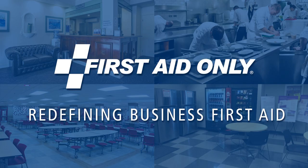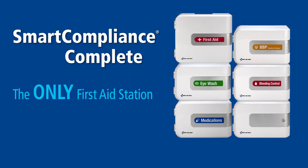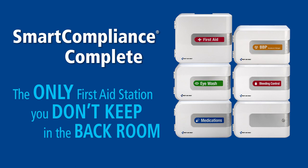First Aid Only. Redefining Business First Aid. Introducing Smart Compliance Complete — the only first aid station you don't keep in the back room.